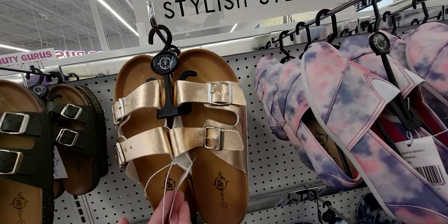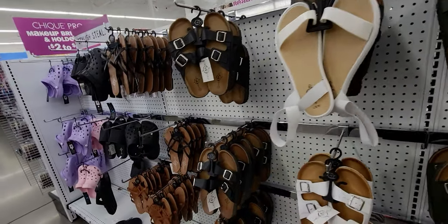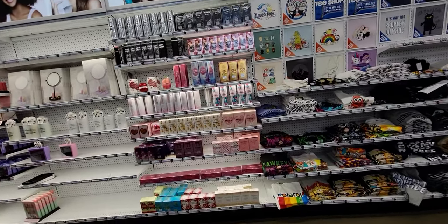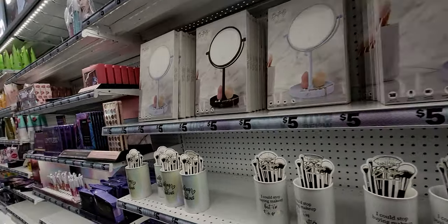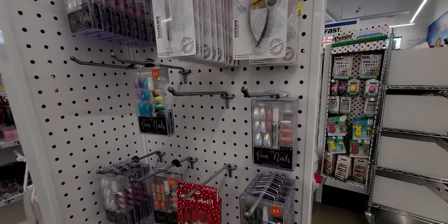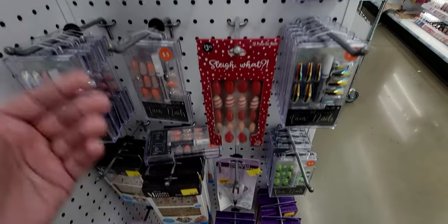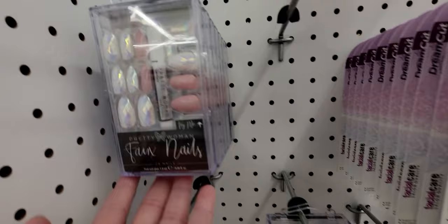Summer sandals — the gold ones look like Birkenstocks and they're only five dollars! I love this place. They have perfumes, colognes, and really pretty nail kits — a whole nail kit for five dollars.